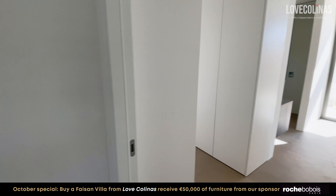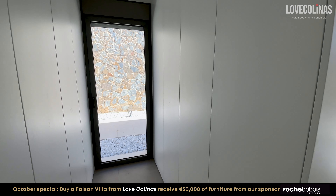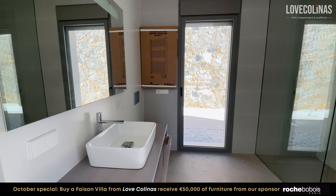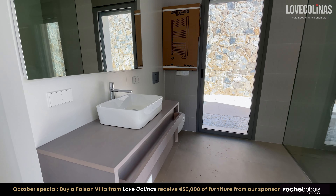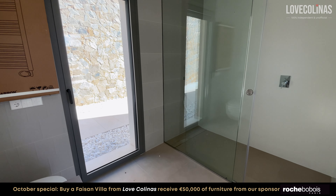Now we enter the master bedroom — the en-suite and a walk-in shower as well. And once again, just highlighting the fact that there are glass doors surrounding the property.